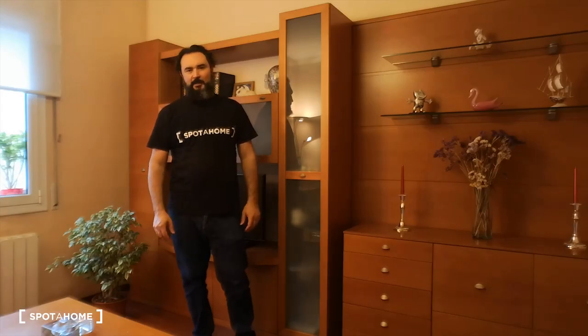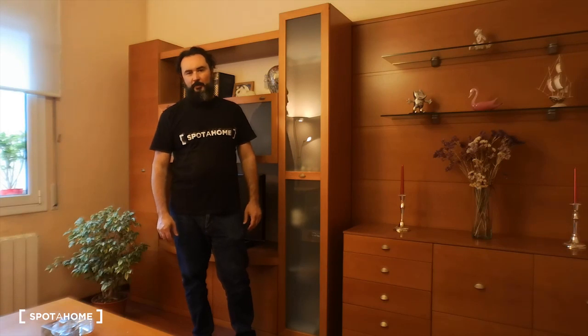I hope you like this nice apartment in the Gracia neighborhood — second floor, two bedrooms for rent. This is Andrea, and this property has been checked by Spotahome.